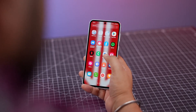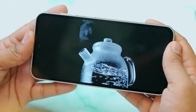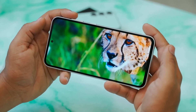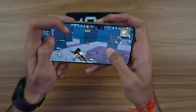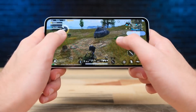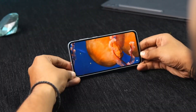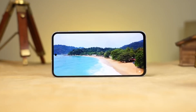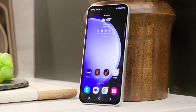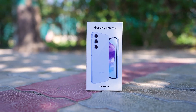In conclusion, the Galaxy A55 defies expectations and punches well above its weight class, delivering performance that surpasses its on-paper specifications. This revelation underscores the importance of real-world usage and thorough testing, suggesting that the Galaxy A55's display prowess may indeed outshine its predecessors and even more expensive counterparts. Stay tuned for our forthcoming review, where we delve deeper into the Galaxy A55's capabilities.